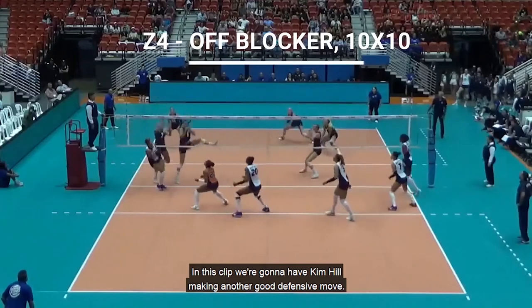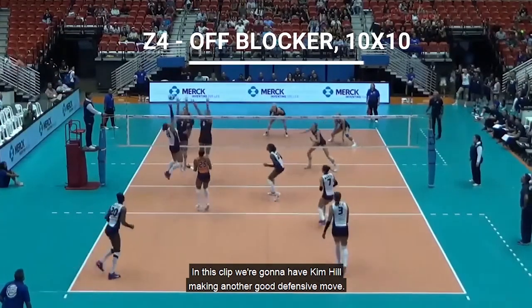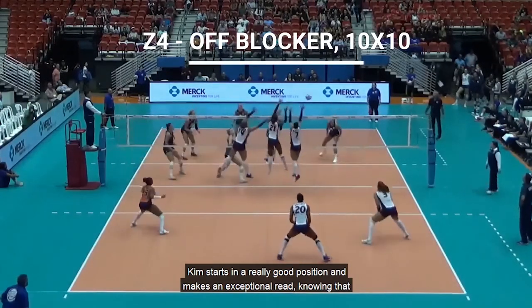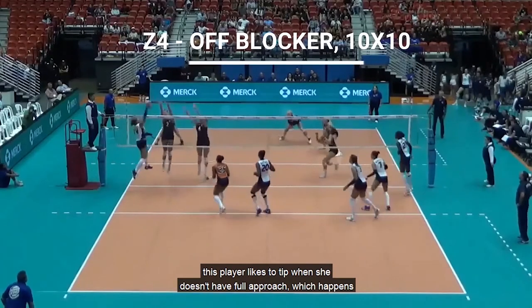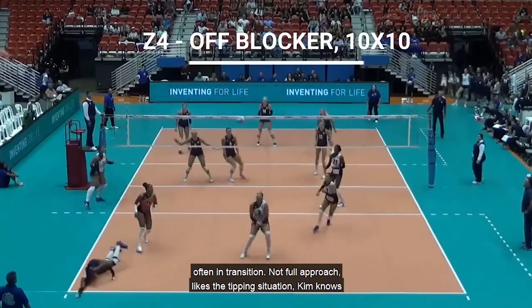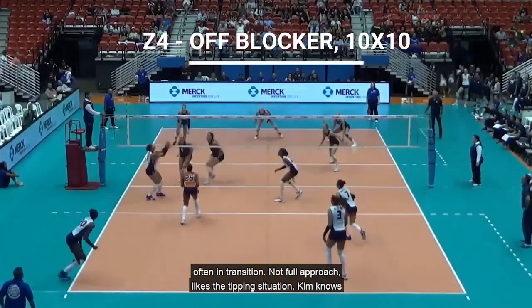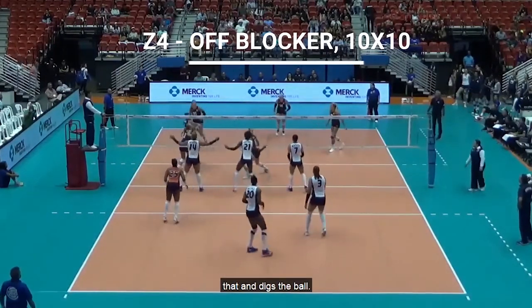In this clip, we're going to have Kim Hill making another good defensive move. Kim starts in a really good position and makes an exceptional read, knowing that this player likes to tip when she doesn't have a full approach — which happens often in transition. Without a full approach and in a tipping situation, Kim knows that, and digs the ball.